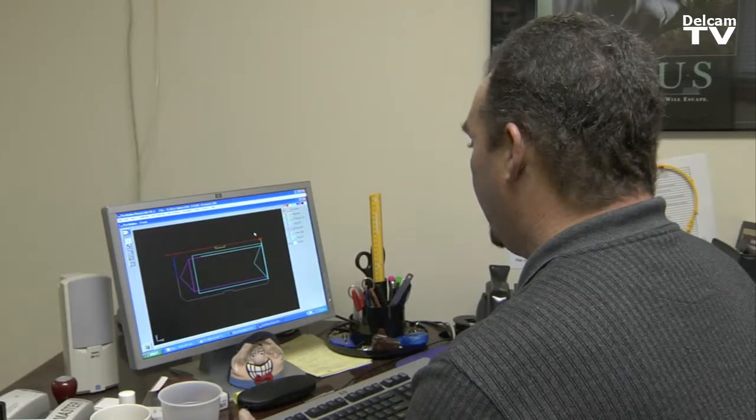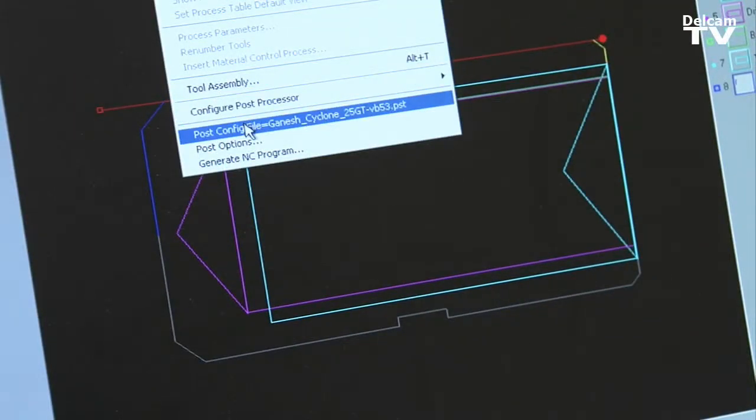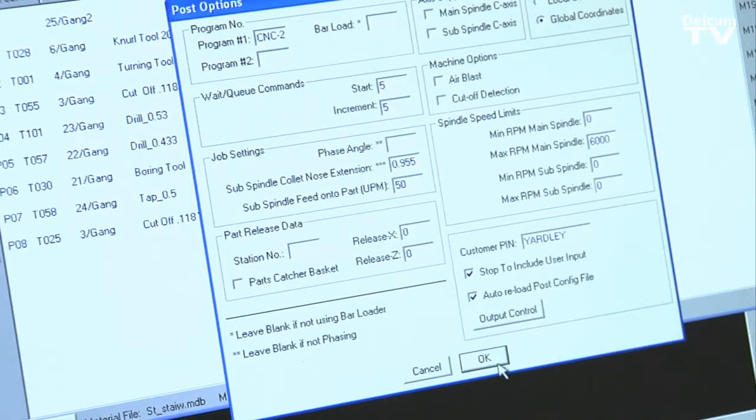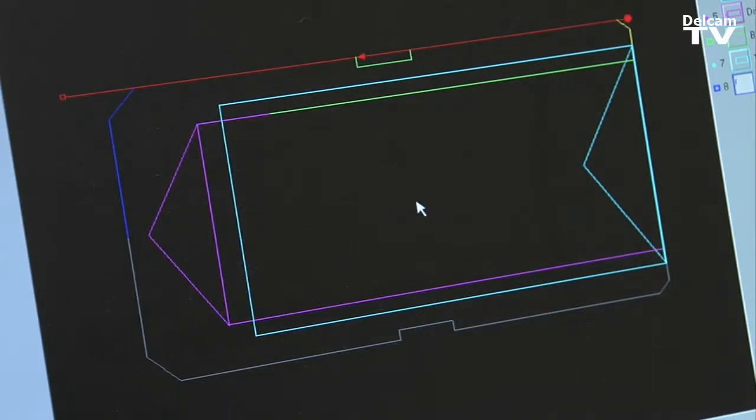This is an insert we have for a manufacturer of water pumps. We will produce this part out of a 303 stainless steel material and this will be produced on our Ganesh machine 7-axis CNC.